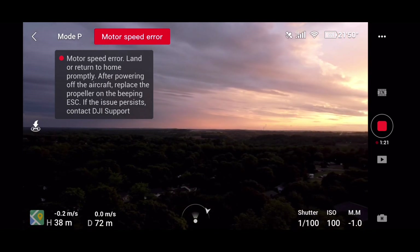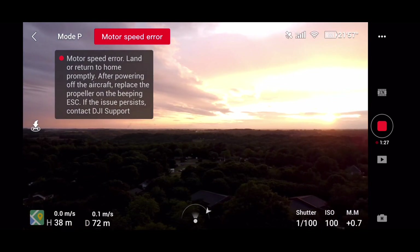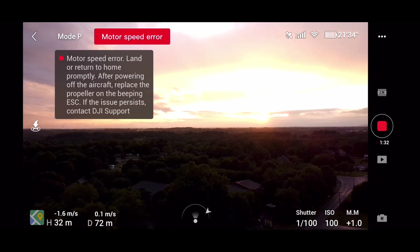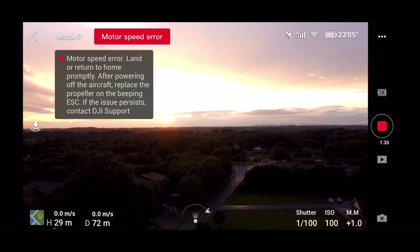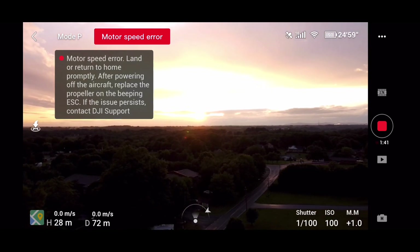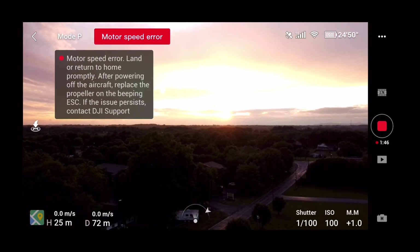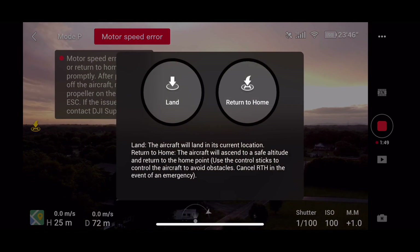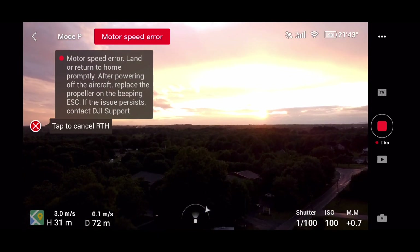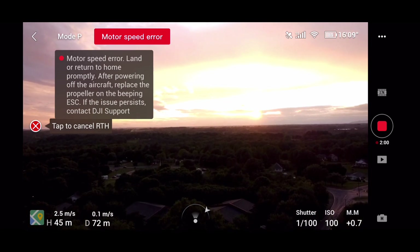As I was about to start getting the good footage I was looking for, a signal came up — motor speed error. I had never seen this before. It said I should either land immediately or return to home, and after powering off the aircraft I should replace the propeller on the beeping ESC. If the issue persists, I should contact DJI support.